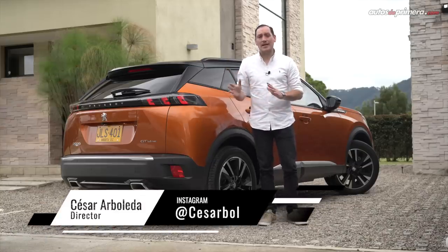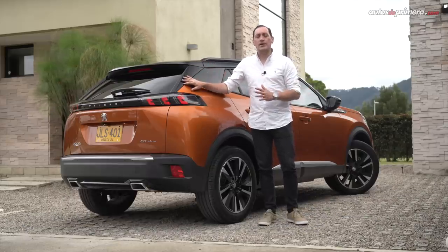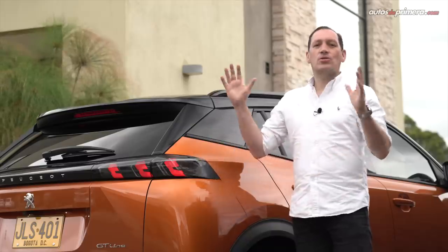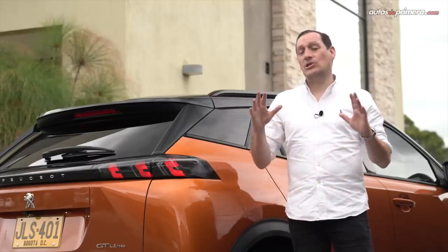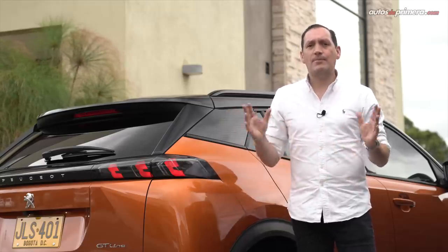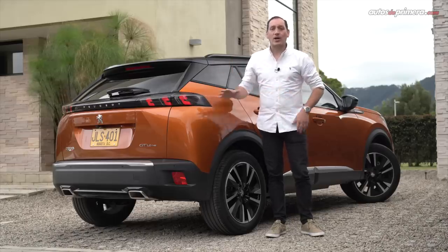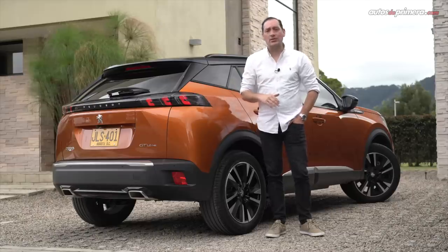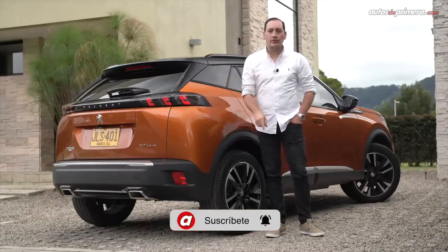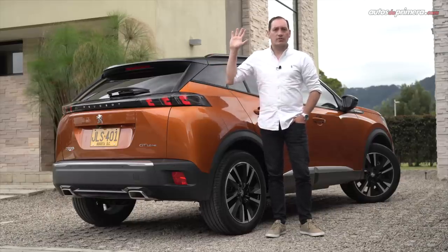Procedente de la planta que PSA tiene en Vigo, España, la nueva generación de la Peugeot 2008 busca convertirse en un referente en su categoría, pues es un modelo que mejoró notablemente en todos sus aspectos. Estoy seguro de que continuará el éxito de su antecesora, así como el de sus hermanos que han ganado múltiples premios a nivel mundial. El precio lo encontrarán en la descripción del video. ¿Les gustó la nueva generación de la Peugeot 2008? Déjanos tus preguntas o comentarios, no olviden suscribirse, activar notificaciones y compartir nuestros contenidos. Nos vemos en un próximo video.